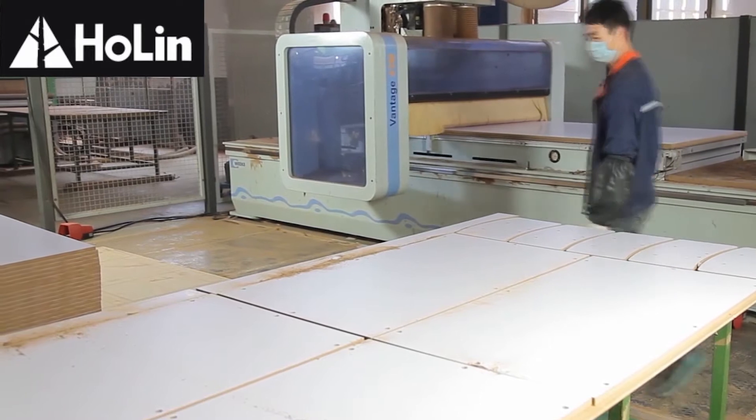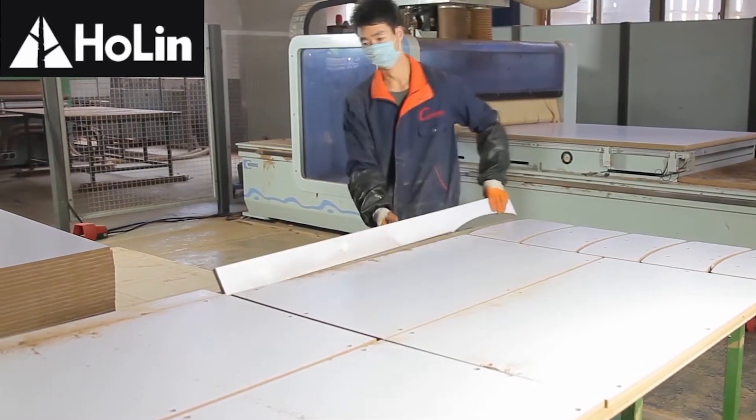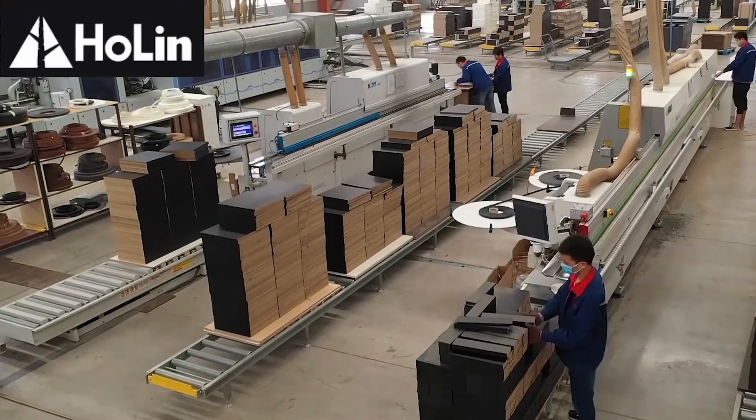There are six CNC machines, three automatic panel-cutting saws, three double-edged bending machines and 12 multi-jewels.